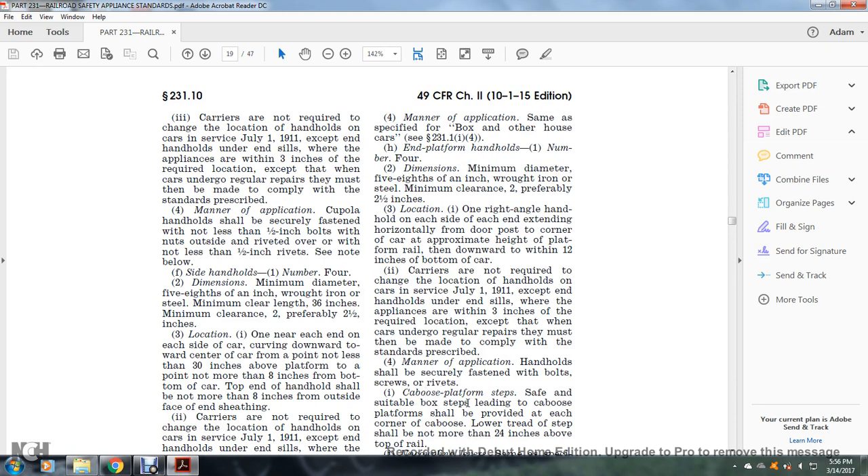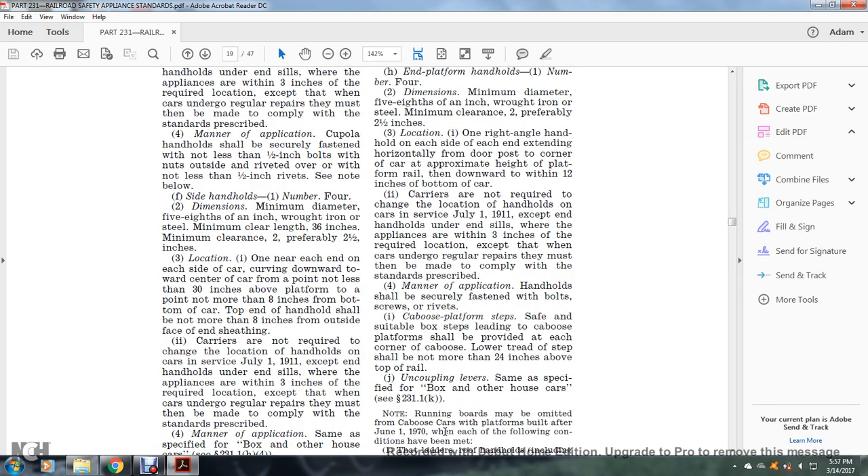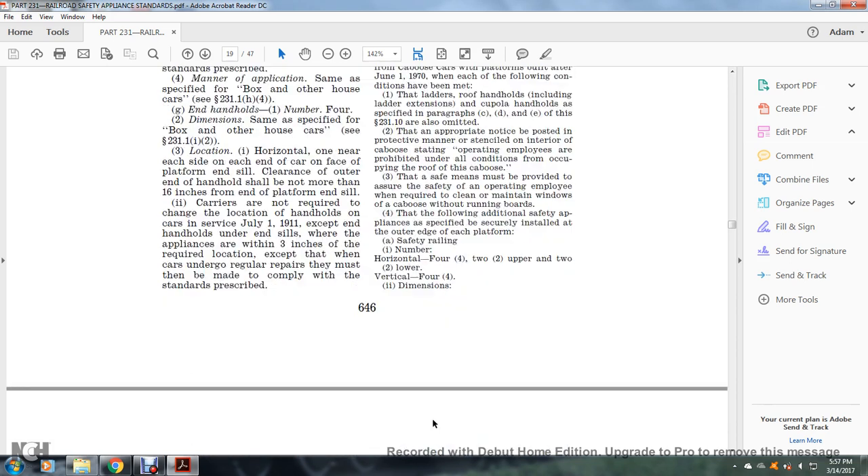The caboose platform shall be provided with a suitable plaque step. The leading end of the caboose platform shall be provided at the corner of the caboose with a low tread; the step shall not be more than 24 inches above the top of the rail. Uncoupling levers shall be same as specified for the box and other house car.